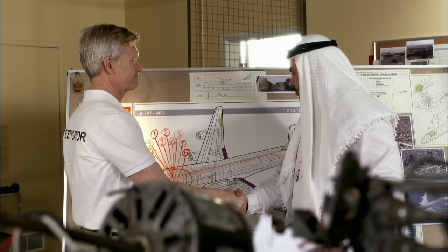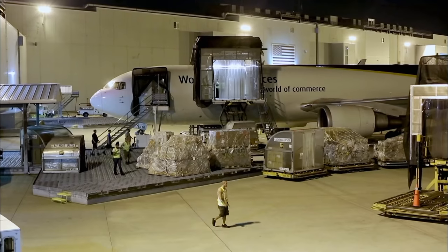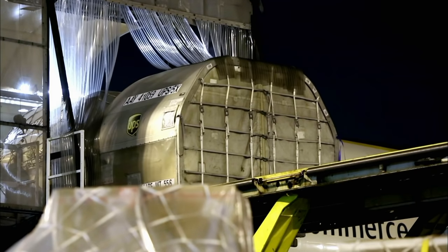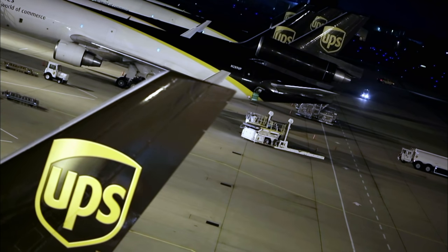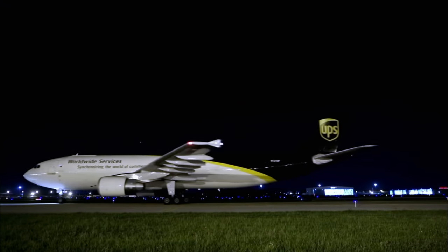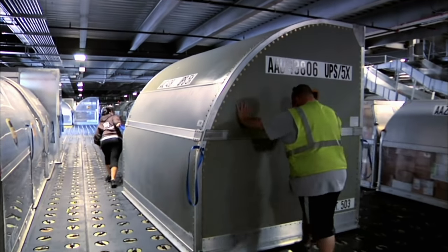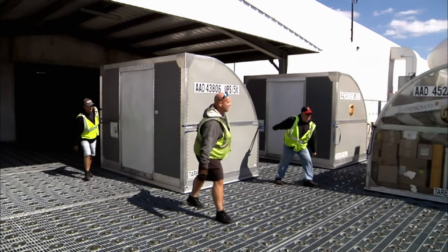The final report highlights the need for better smoke detectors and fire extinguishers in cargo holds. It also calls for new fire-resistant cargo containers. Even before the report came out, UPS took steps to keep their pilots safer. The company is testing a new cargo container that can withstand a 1200-degree fire for up to four hours.